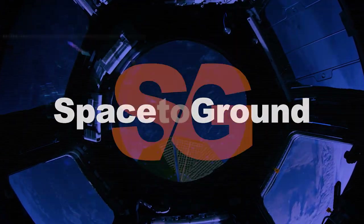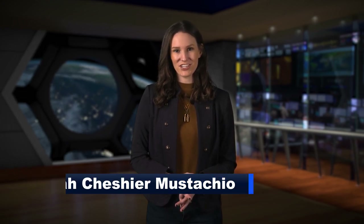Houston Station on Space to Ground. Welcome to Space to Ground. I'm Leah Cheshire-Mustachio. The space station has seven inhabitants hard at work once again.